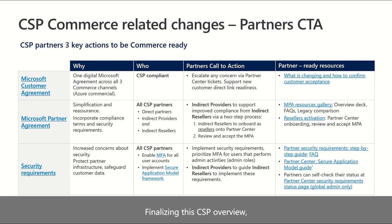Finalizing this CSP overview, we need to emphasize the key CSP partners' call to actions to be NewCommerce ready. First of all, we want to thank partners for their efforts to migrate from the previous Microsoft Cloud Agreement to the new Digital Simplified Microsoft Customer Agreement. This document is a key component of Microsoft's NewCommerce Strategy, as it provides a single digital evergreen agreement, which is the same across the three transactional channels. Customers can add new products as needed.